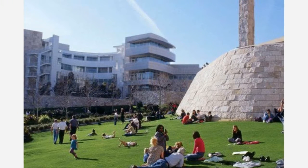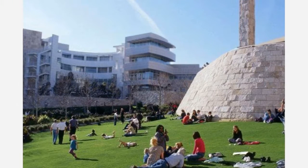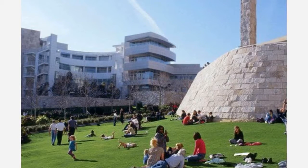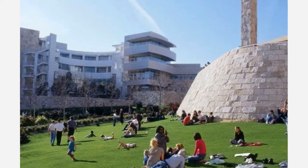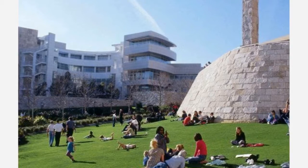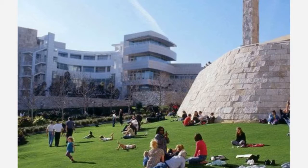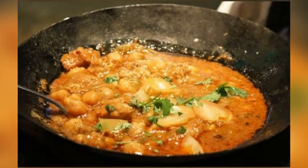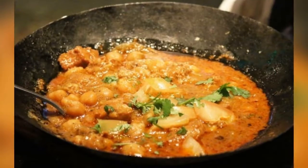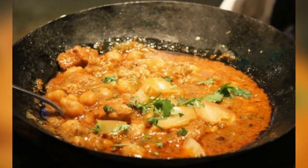You might think that you do, however Hoodline crunched the numbers to find the top places to see, using Yelp information and our own secret sauce to make a ranked listing of Brentwood businesses. Following is a rundown of the 5 most popular local businesses, whether you're driving to Brentwood for the afternoon or you reside and work in the neighborhood.